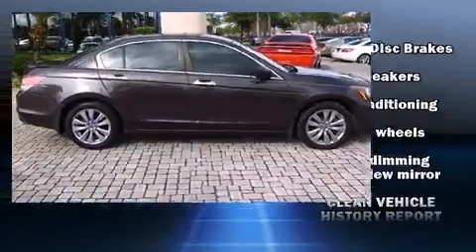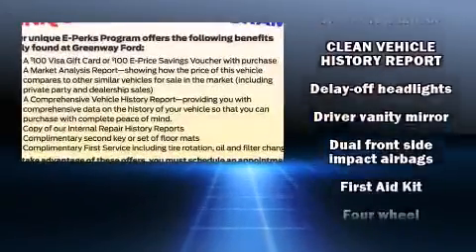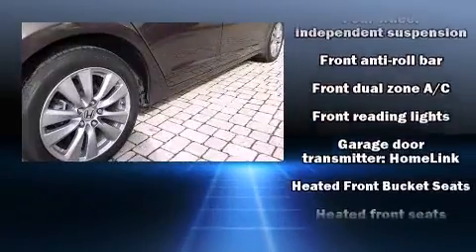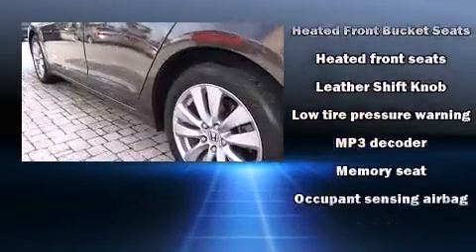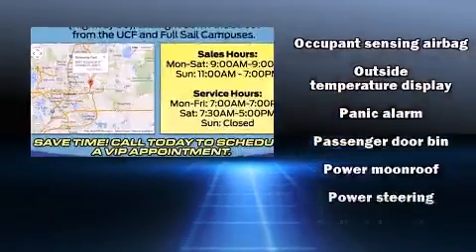Honda also prioritized safety and security with features such as head curtain airbags, front and side impact airbags, anti-whiplash front head restraints, and four-wheel disc brakes with ABS. This car was designed with safety in mind, allowing you to drive with even greater assurance.